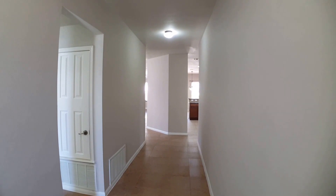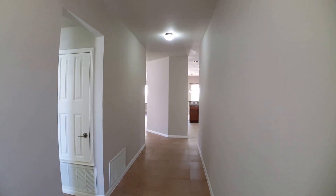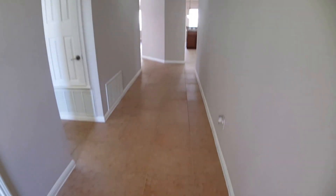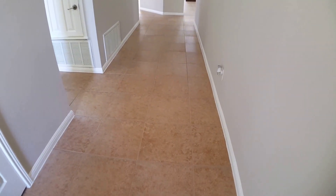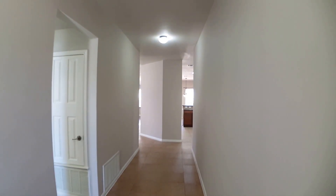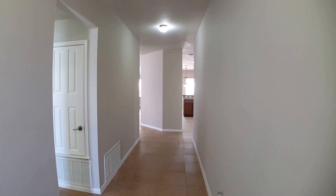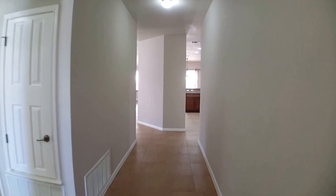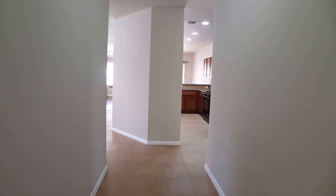I am inside the home at this point, back at the front door standing here in the entry hallway. There's really nice hard surface tile floor throughout all these main living areas. There's also some hardwood sections as well, so it's got great easy-to-care-for flooring surfaces. We'll go ahead and first proceed down this main hallway to the living areas.